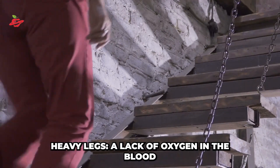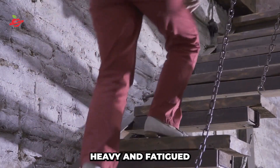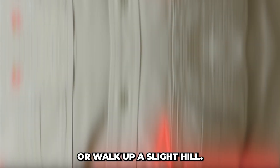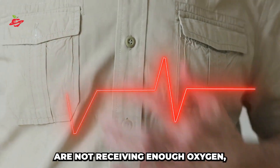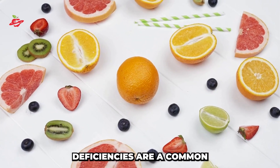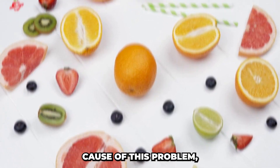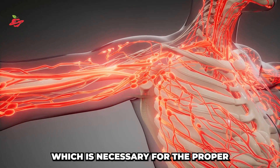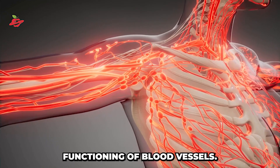Heavy legs. A lack of oxygen in the blood can make your legs feel heavy and fatigued when you climb stairs or walk up a slight hill. This happens when the muscles are not receiving enough oxygen, making them tire faster. Vitamin C deficiencies are a common cause of this problem, as vitamin C is essential for the formation of collagen, which is necessary for the proper functioning of blood vessels.